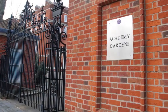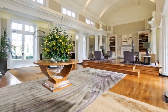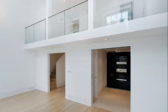Located in Academy Gardens, one of Kensington's most exclusive developments, we present this stunning apartment with an impressive double-height reception, separate kitchen, bedroom, and en-suite bathroom.